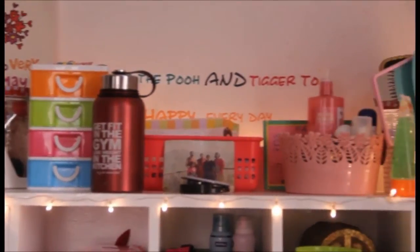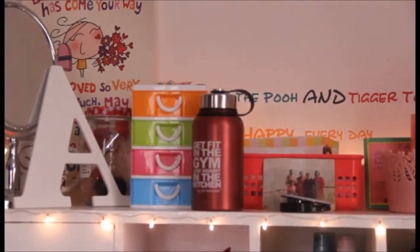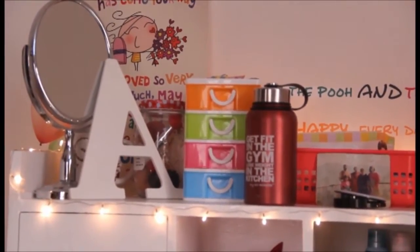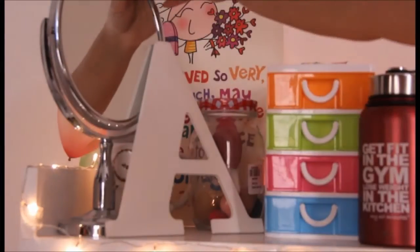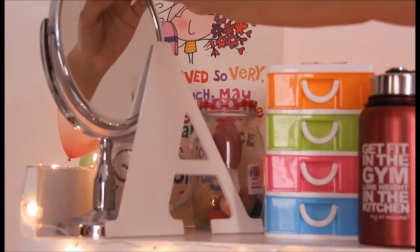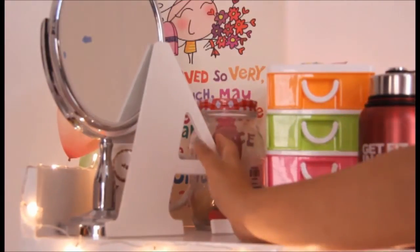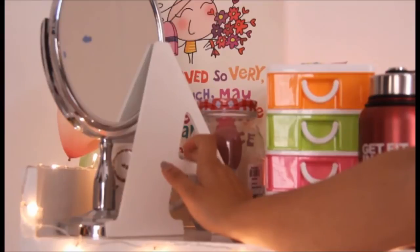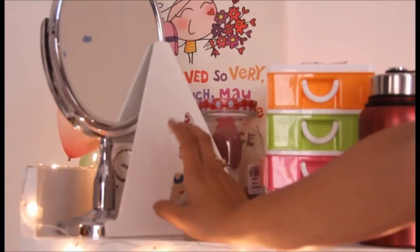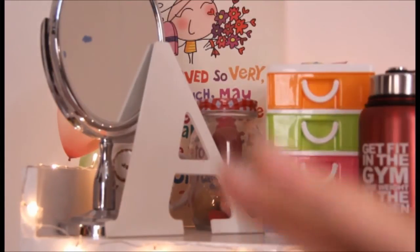This is how the top of my table looks. I mostly keep random stuff and things I need on a daily basis here so I don't have to open the drawer to find products. Let me show you a closer look. This is the mirror I use for makeup — it's double-sided with a zoom on one side and normal on the other. I also have this beautiful initial of mine which I got from an online website, and I'm planning to add some glitter or a drawing to it.